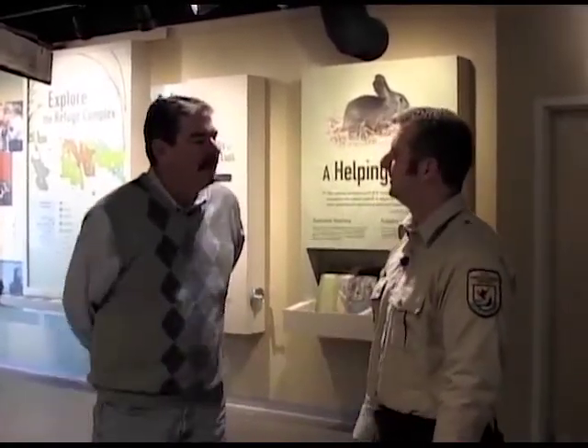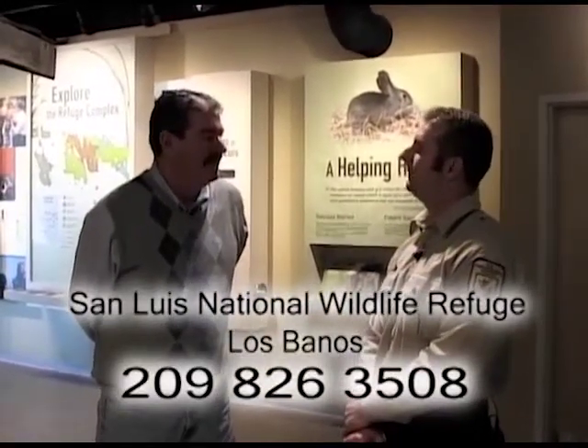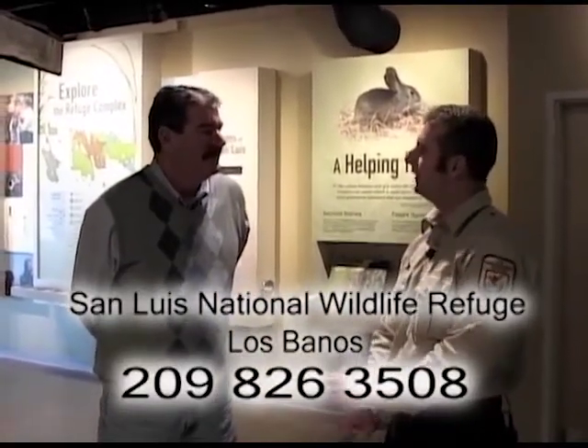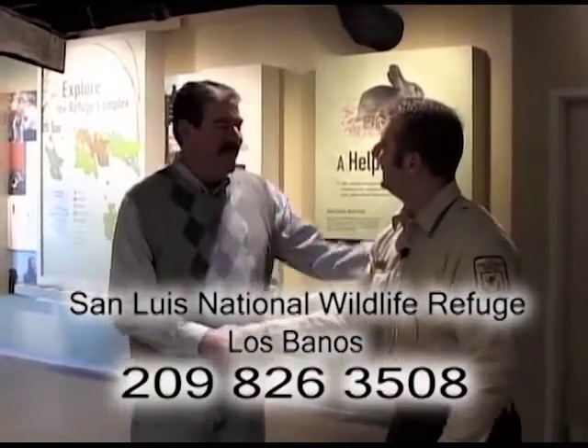Jack Sparks, thanks so much for being on the Valley today. The phone number if people want to call and get directions or hours is 209-826-3508, and they're open seven days a week from 8 to 4:30.